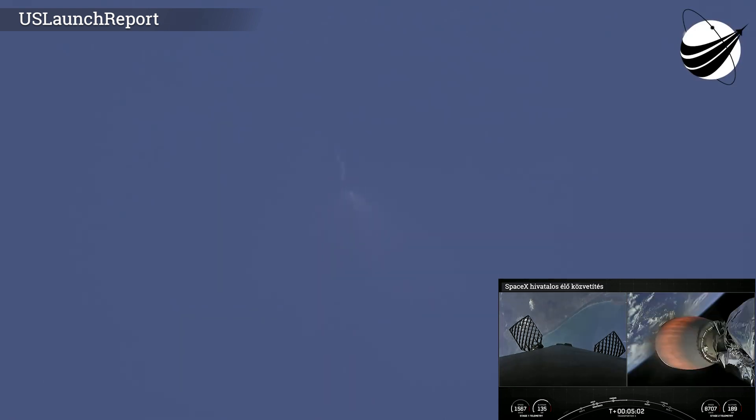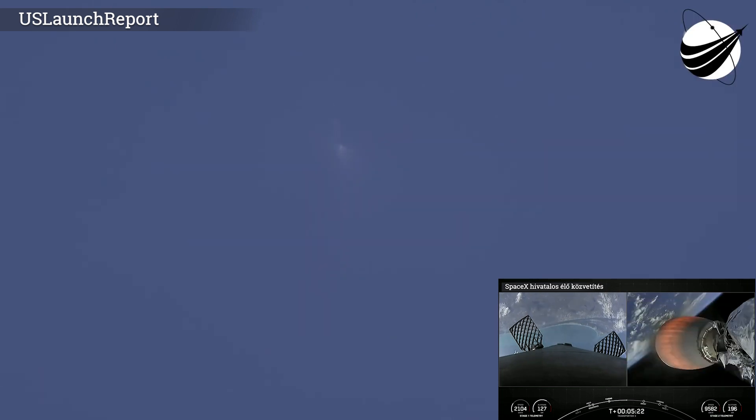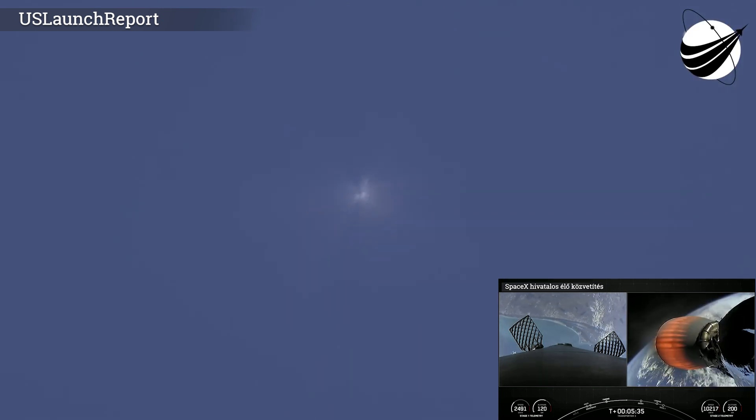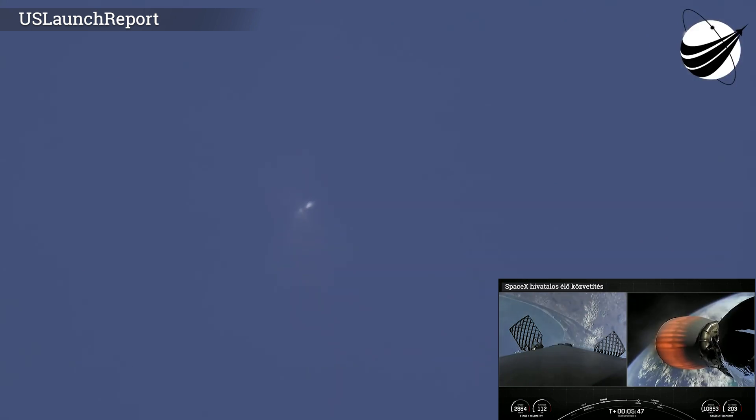We can see the east coast of Florida. Stage 2 on nominal trajectory — the Space Coast there in the background. We are launching the Transporter 3 mission today, SpaceX's third dedicated SmallSat rideshare program mission and our second mission of 2022. SpaceX is targeting at least three dedicated rideshare flights to sun-synchronous orbit per year, and also offers rides on Starlink missions. SmallSats can ride on Falcon 9, Falcon Heavy, and Starship in the not-too-distant future.